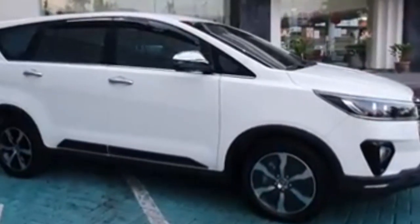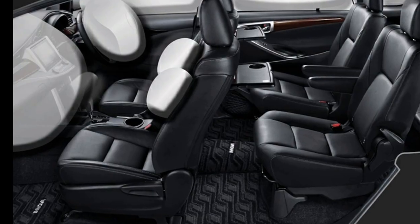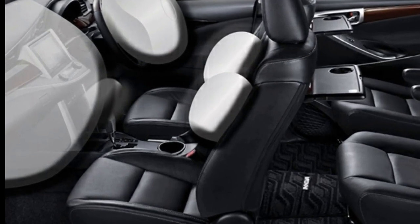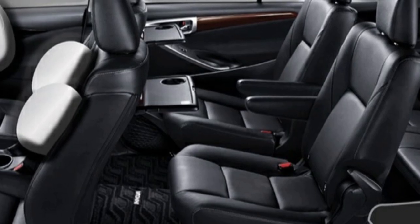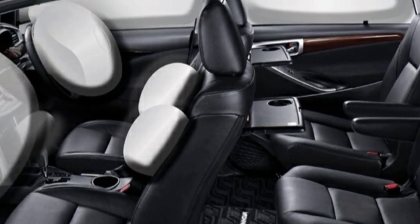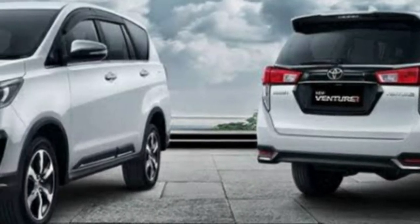Terdapat pula fitur Dual Airbags dan Side Airbags untuk pengemudi dan penumpang depan, Curtain Shield Airbags untuk penumpang dari baris pertama hingga baris ketiga. Ada pula fitur Driver Knee Airbags yang fungsinya untuk melindungi pengemudi dari cedera parah ketika terjadi kecelakaan. Dilengkapi pula dengan Hill Start Assist untuk mencegah mobil kembali mundur saat melewati jalan yang menanjak.